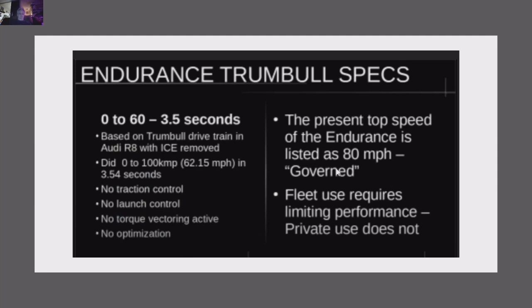Forget the governed 80 mph — we're going to say at least 130 miles an hour. This thing is like a Porsche. It's low. These other trucks, you see how high they are? There are no high, jacked-up high-performance vehicles. You've got to have low center of gravity. That's what the Endurance is — that's what's so cool about it.